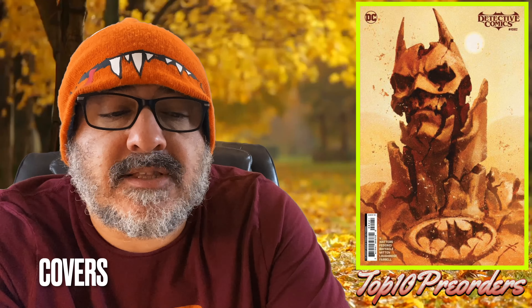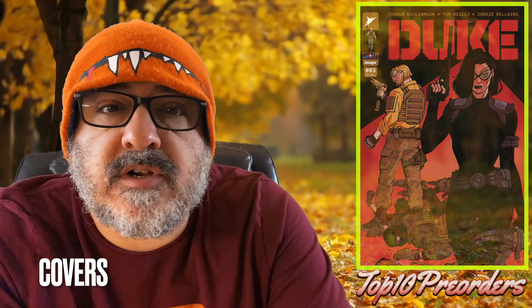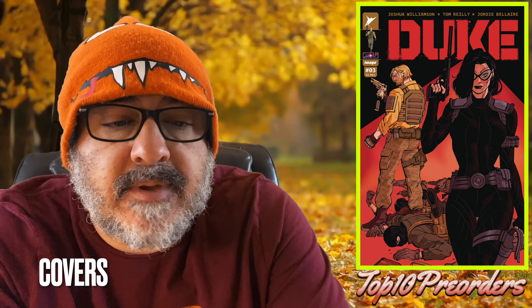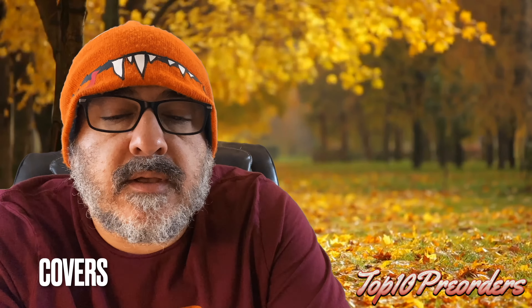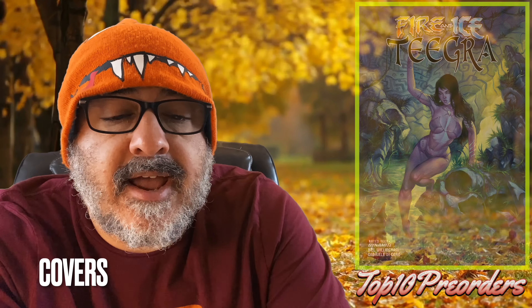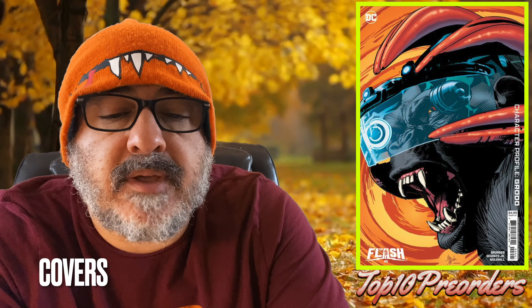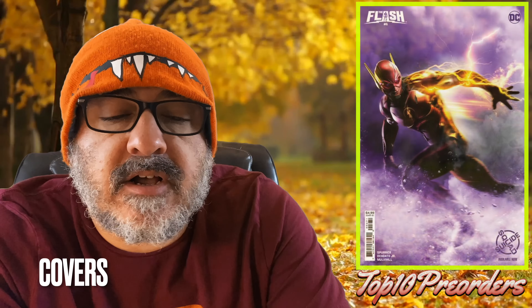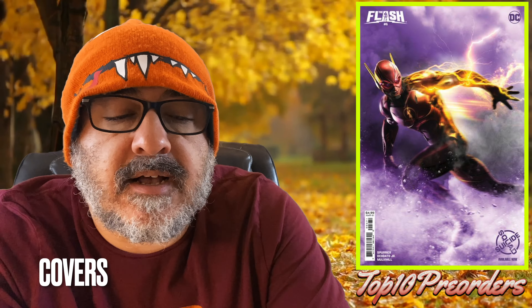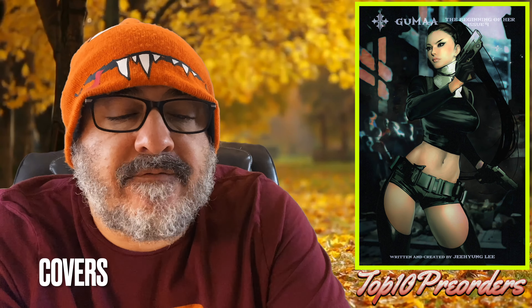Avengers number 11, the Mark Brooks headshot. Detective Comics 1082, cover B by Federici, as well as the 1-in-25. Doctor Strange number 13, the Stormbreaker variant. Duke number 3 — Baroness is going to be in this issue. Fire and Ice Tigra one-shot, cover A and cover B. Flash number 6, cover B by Diodato Jr., and cover F is the Suicide Squad game art.